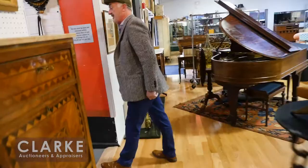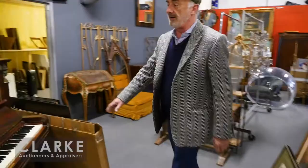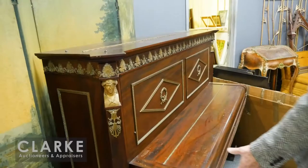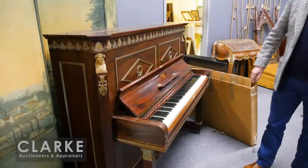We have three Steinways in the sale. Last week we had two; this month we have three. This one is in what I'd say an Empire-style art case — all the bronze mounting — from an old house in Yonkers. With the bronze all cleaned up, this would be a wonderful-looking piano. We believe it is an original art case Steinway. You can view the serial numbers at clarkny.com.